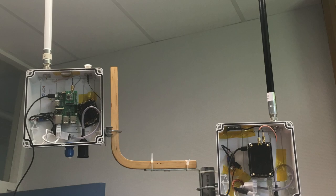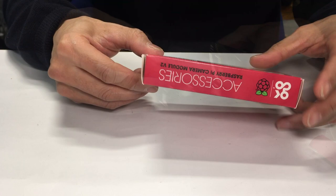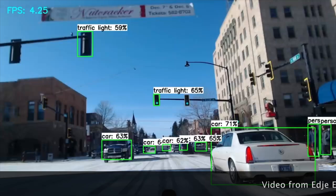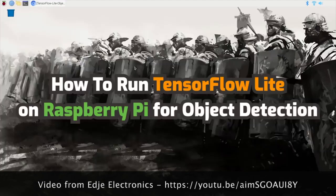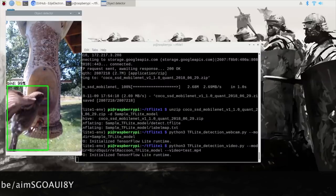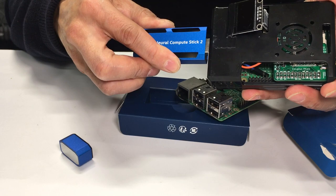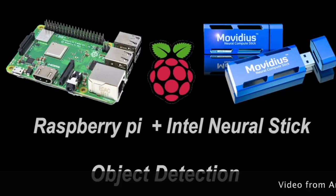With a camera attached to the Raspberry Pi, you can step into the very exciting computer vision world. The following video already shows a very impressive object detection application using embedded AI with the TensorFlow framework. With an AI hardware accelerator attached to your Raspberry Pi, you can build challenging object recognition applications on fast-rate video streams, as demonstrated by the following videos.